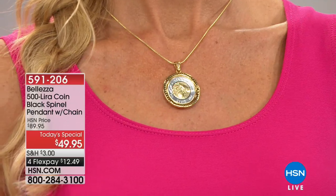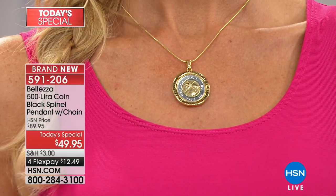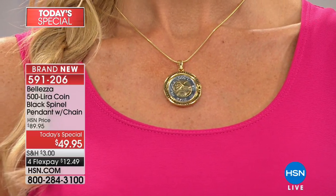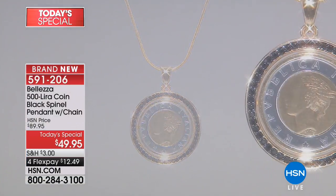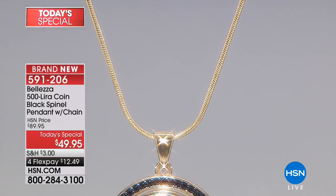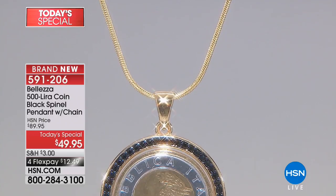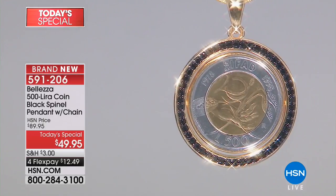The Italians really understand the pairing of black and gold together. It's quintessentially Italian. As soon as you see it, you think, that's rich Italian. It's like my glasses — the better to see you with. I really can't see without them on, so everybody looks great to me.